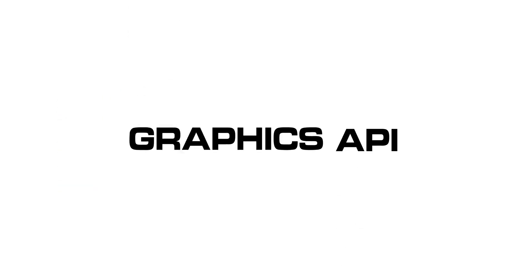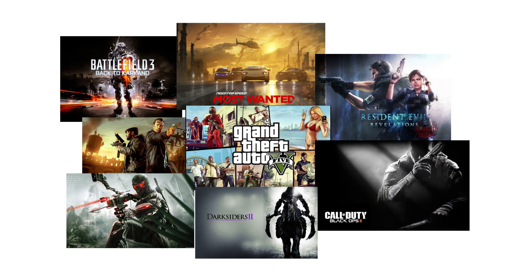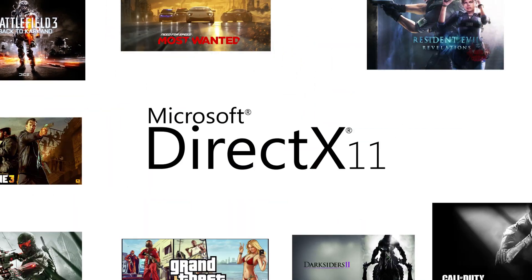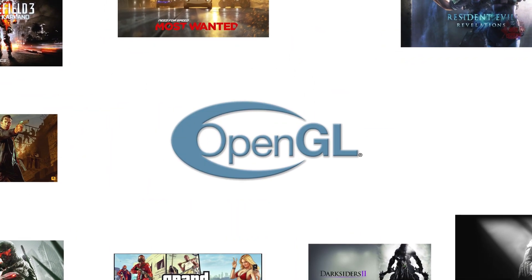Next is graphics API support. API stands for Application Programming Interface, and is not something you want to get into yet. All you need to know is that if you are playing the latest games, you'll want a graphics card that will support at least DirectX 11.1 and OpenGL 4.3.